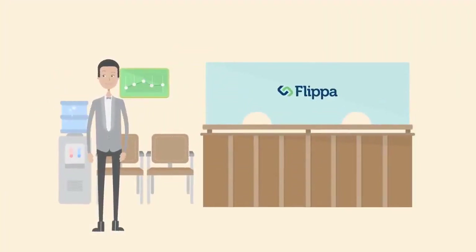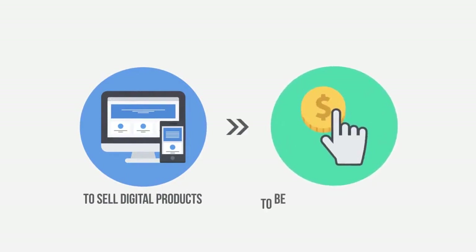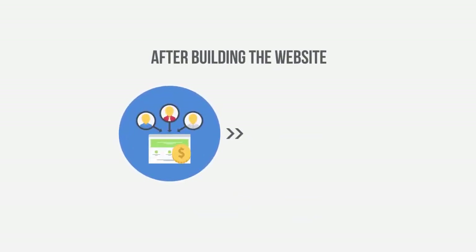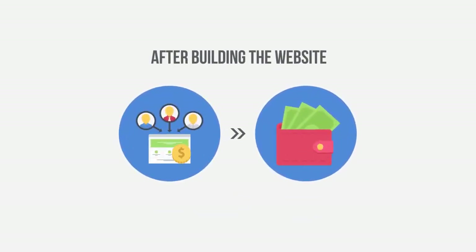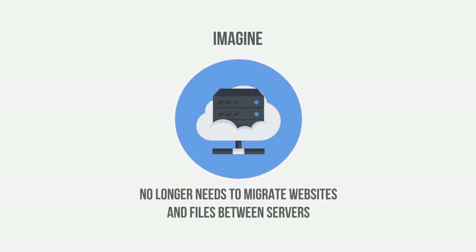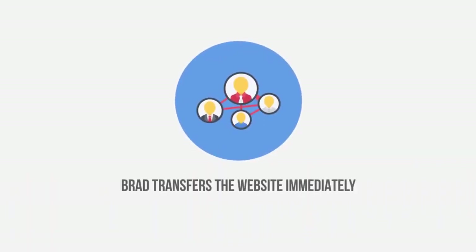Brad knows how to sell websites on Flippa. With Builderall, Brad can build websites to sell digital products, an e-commerce website, or a blog to be monetized with AdSense. After building the website, all he needs to do is bring traffic. Brad will then sell the website on Flippa, earning him around more than $1,000 in profit per transaction. Brad no longer needs to migrate websites and files between servers, use FTP, or install any other software. With Builderall, the buyer creates an account, and Brad transfers the website immediately, giving them total access and control in a matter of minutes.